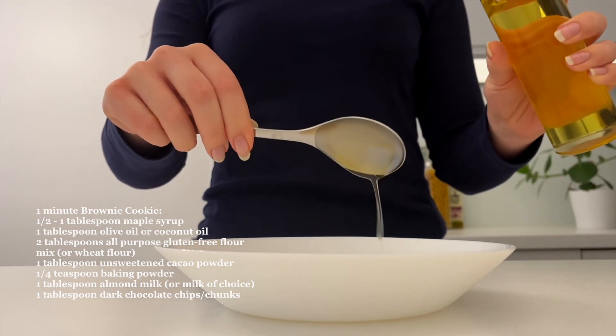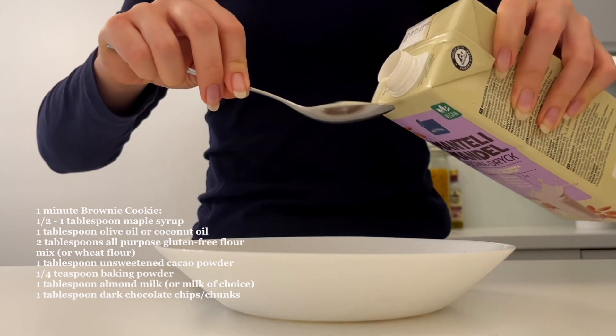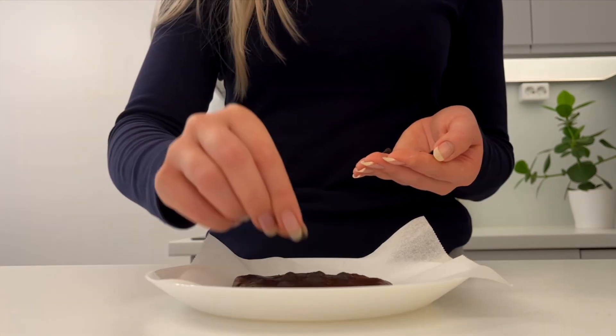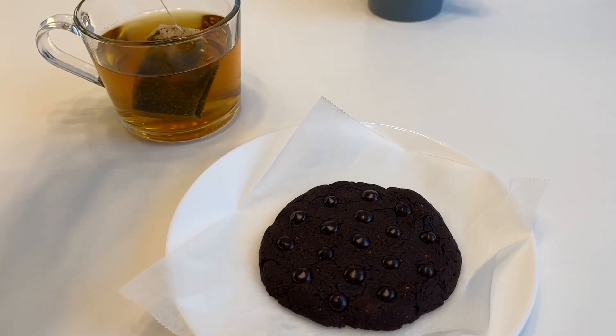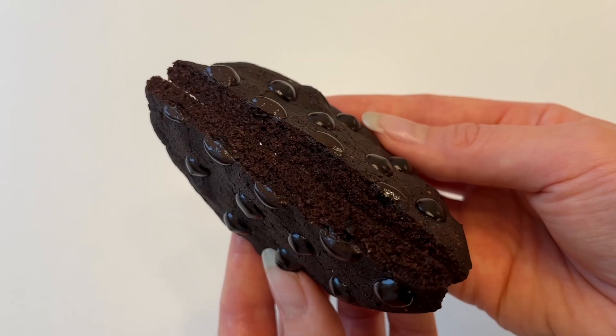I ended up having two of those wraps, but now I need something sweet as always after dinner. I think we're going to make a one-minute brownie cookie and share that for dessert. Here is the ready cookie — we're also having some peppermint tea. I drink this pretty much every evening because it really helps with bloating. Those were all the meals I had today.